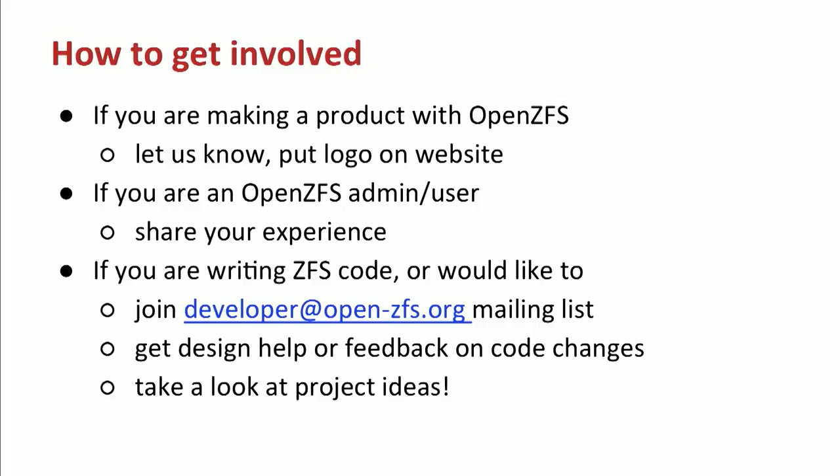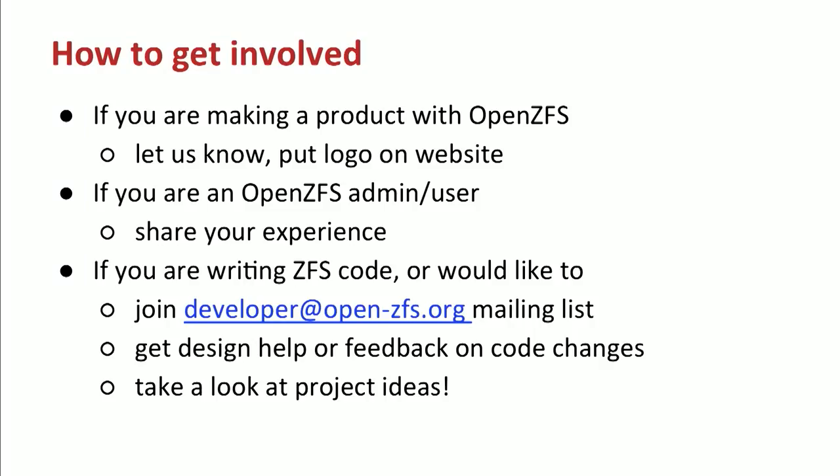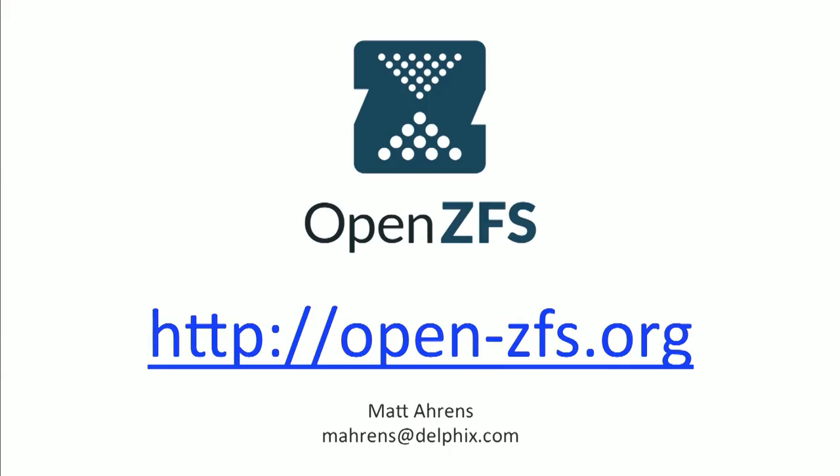So how can you get involved with OpenZFS? If you're making a product based on ZFS, let us know — we'd love to talk to you about how to best integrate with ZFS and help get the word out. If you're using ZFS, let people know that ZFS is available on whatever platform you're using, tell them how you're using it, and tell us how it doesn't work for you so that we can improve it. If you're working with the source code, join our mailing list — you can get help and feedback on code changes. To sum up, ZFS provides reliable local storage enabling the next generation of data center scale out, and OpenZFS ensures that continued innovation in open source ZFS is available on all your favorite operating systems. Thank you.